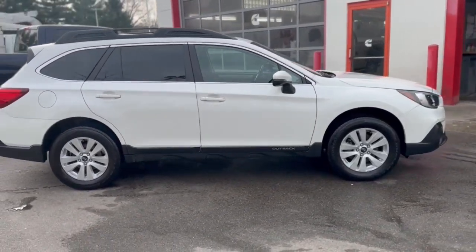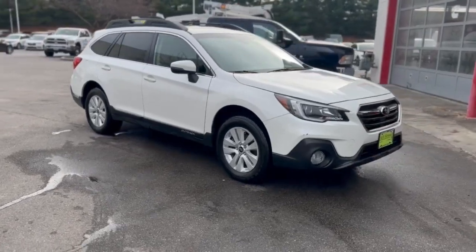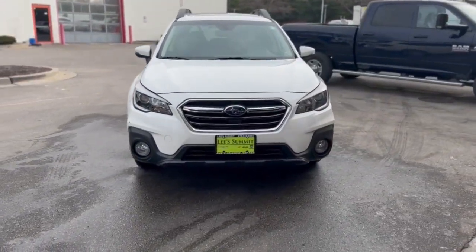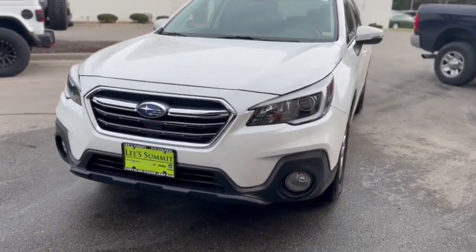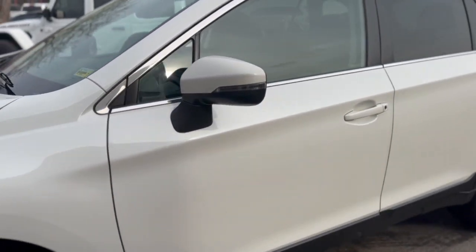These are just some of the great options this vehicle comes with: navigation system, keyless entry, sunroof/moonroof, adaptive cruise control, fog lamps, satellite radio, steering wheel audio controls, electronic stability control, aluminum wheels, and power driver seat.